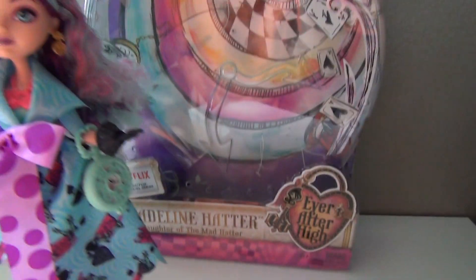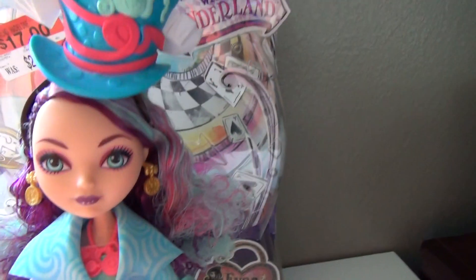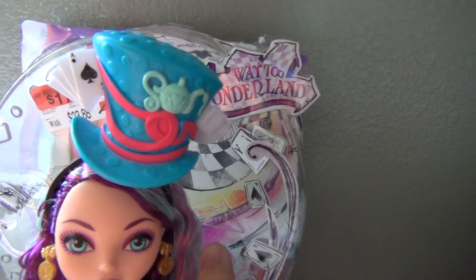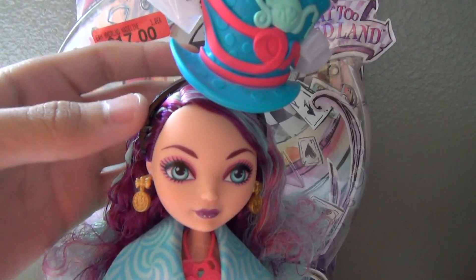Now onto the gorgeous doll. She has a stand, of course. Now her hat — let me start with that. It was literally tilted on the side of her head right here, and I didn't like that, so I just moved it and used the same rubber band that was already on her head.